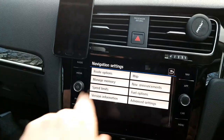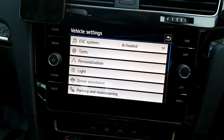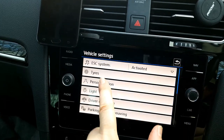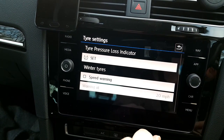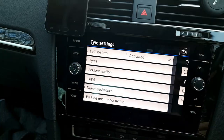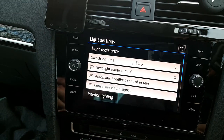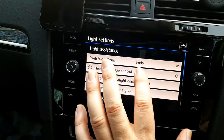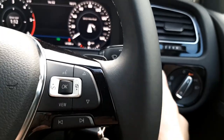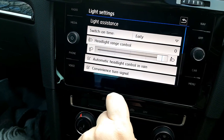In the settings you can see what the tyres are doing. There's tyre pressure loss indicator and speed warning. For winter tyres there's a limited speed setting. Under lights you've got 'switch on time early' for the automatic headlights, headlight range control — normally a physical button on other models — and automatic headlight activation in rain.